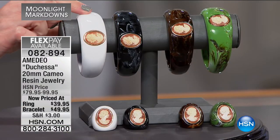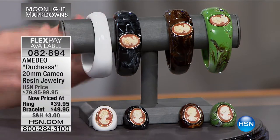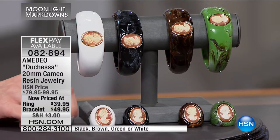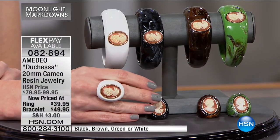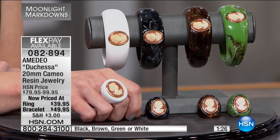You see cameos at estate sales, antique stores, and auctions — they've been around since the 14th and 16th centuries. Shell cameos came into favor in the 16th, 17th, and 18th centuries. Torre del Greco in Italy has been the mecca for hand-carved cameos, where generation after generation passes down this amazing quality.